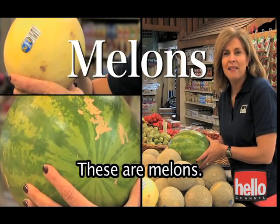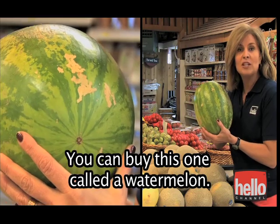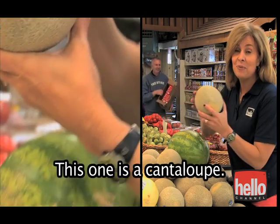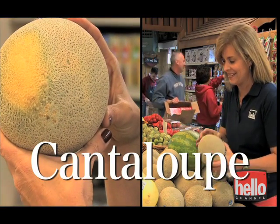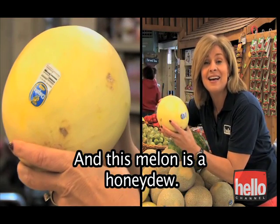These are melons. There are many different types. You can buy this one called a Watermelon. This one is a Cantaloupe. And this melon is a Honeydew.